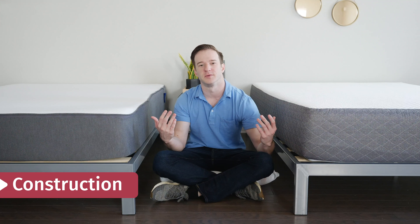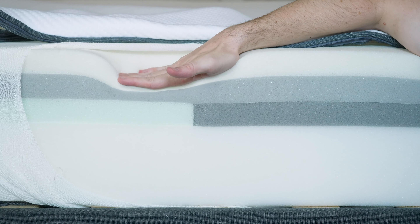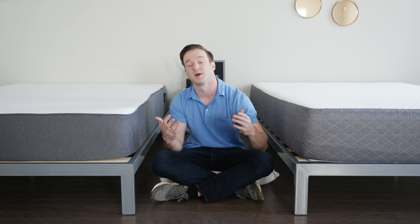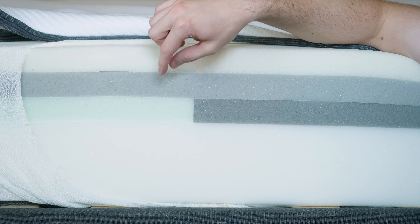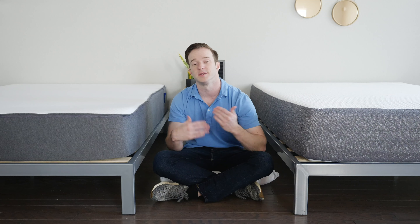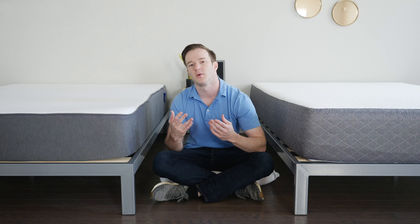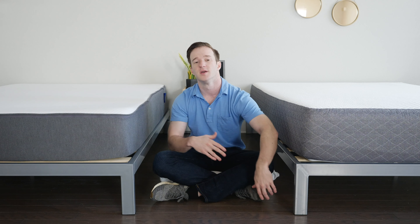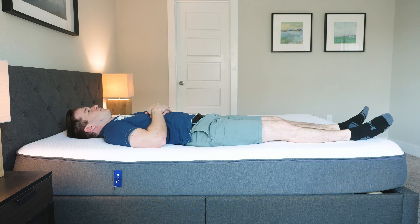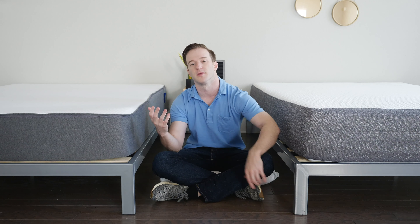Let's open up the hood of these mattresses and look at the construction. Starting with the Casper, on top we have an inch and a half of a soft latex-like layer — definitely not latex, but very responsive. Underneath that, a layer of memory foam at an inch and a half, then a transition layer of an inch and a half, and then a base layer. The transition layer is zoned: in the middle it's a little firmer, and underneath your shoulders it's softer. If you're sleeping on your side, it feels softer; on your back or stomach, that middle part holds you up and is more supportive.